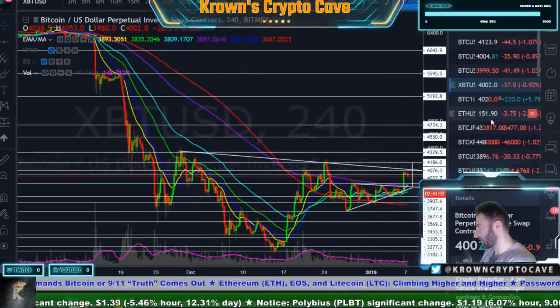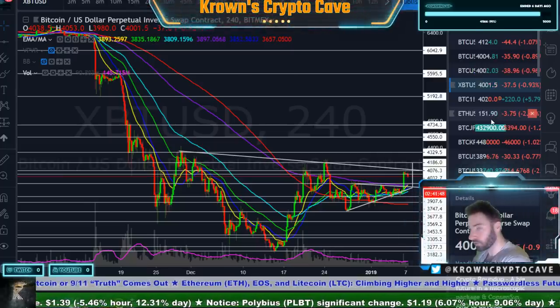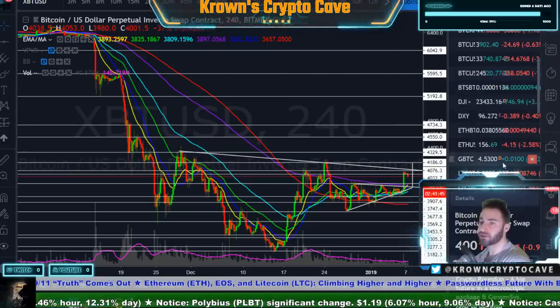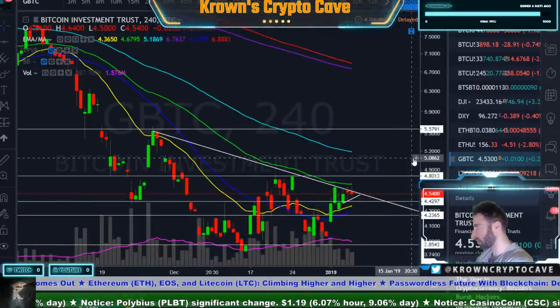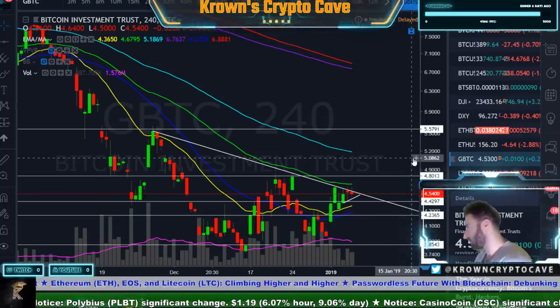Is spot Bitcoin basically catching up to GBTC? GBTC has been leading the market for over a year. So it could be the canary in the coal mine — suggesting that we will get rejected right at this area. That would be the more immediately bearish case. Overall I am bearish; I do believe Bitcoin is going to be hitting some more lows. And then further out, I'm pretty damn bullish.